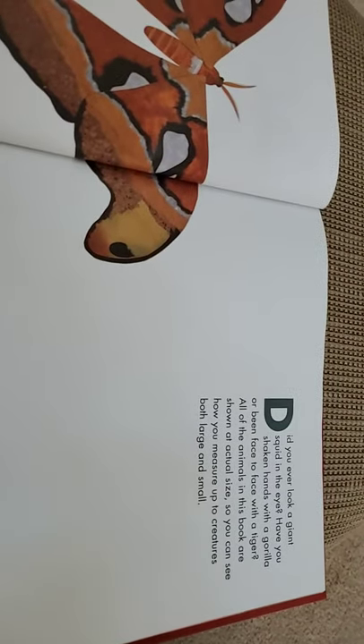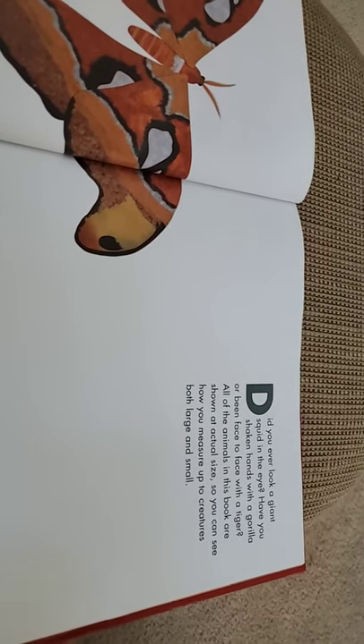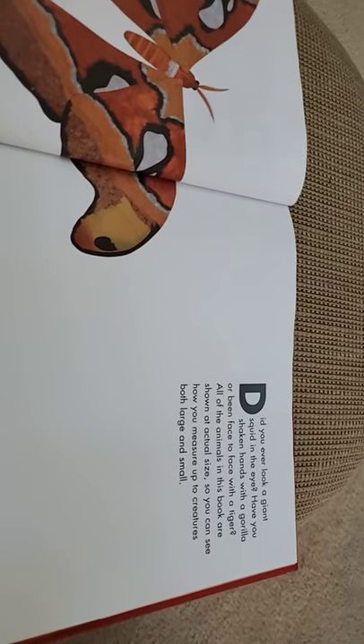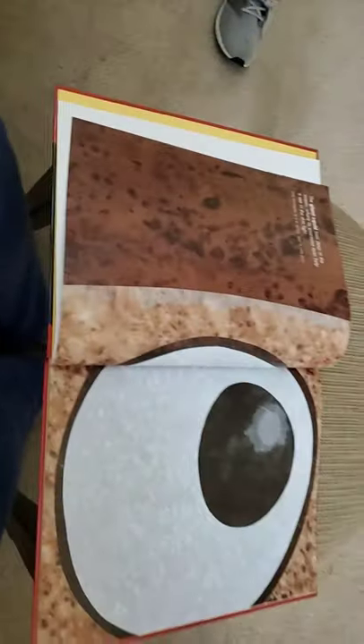Did you ever look a giant squid in the eye? Have you shaken hands with a gorilla or been face to face with a tiger? All of the animals in this book are shown at actual size so you can see how you measure up to creatures both large and small. A dwarf goby is the smallest of all fish — its length is one third of an inch.